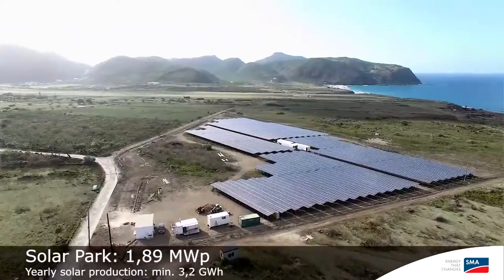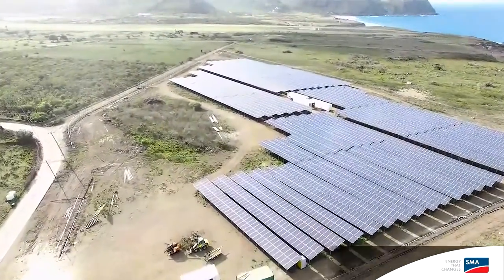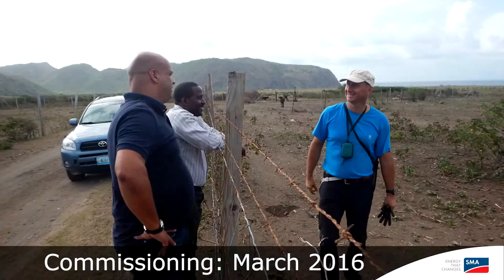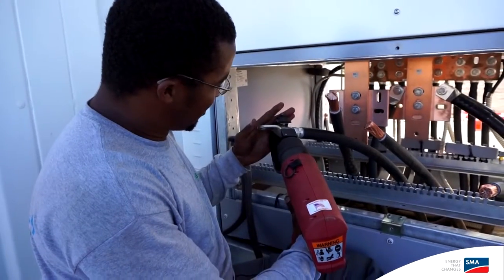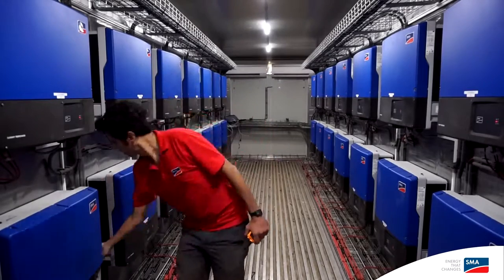Eco Energy was responsible for the construction of the PV plant, a 2 megawatt PV plant, and SMA Sunbelt was responsible for the design, engineering and delivery of the battery container, the medium voltage power station and the power management system.